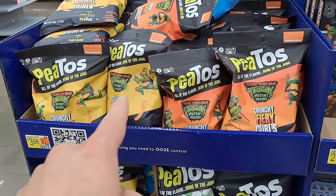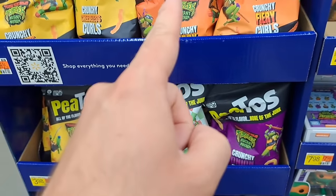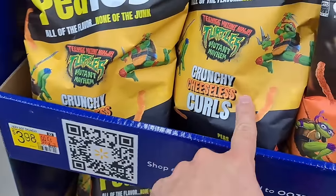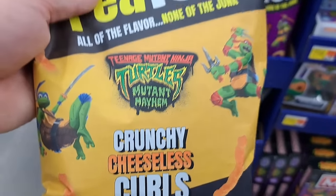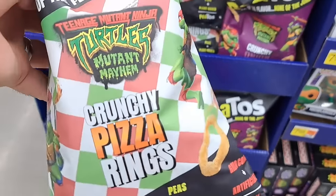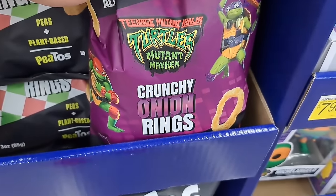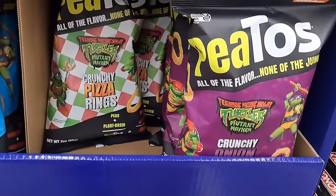We got some Pito's here — these are super good, I've had them. These have a lot of flavors: crunchy fiery curls, crunchy cheeseless curls — and these are all vegan, you won't even be able to tell. Crunchy cheeseless puffs, crunchy pizza rings — I need to pick some up, I love the onion rings but I've never had the pizza ones. Look at all these different flavors.